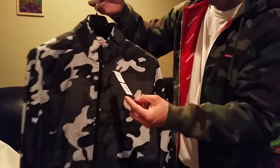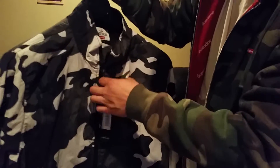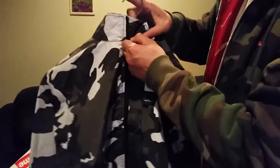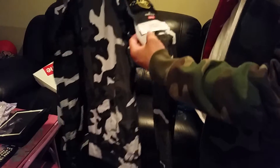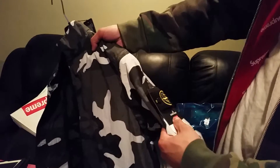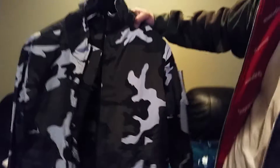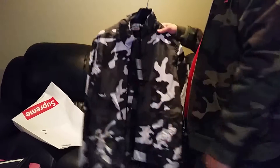This is what it looks like — it's almost like a track jacket. Camo, one size. Got a nice little Stone Island stamp here. This is pretty hot. That's it — another one bites the dust.